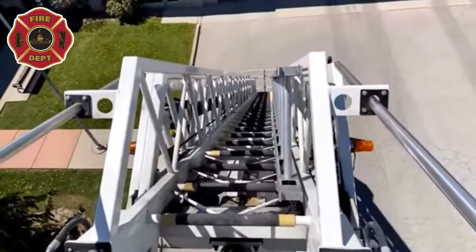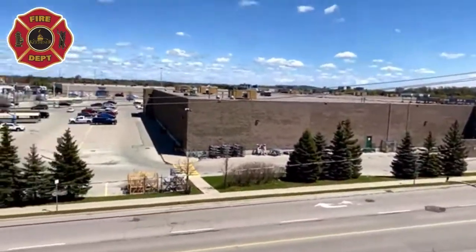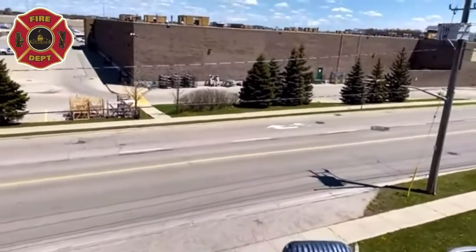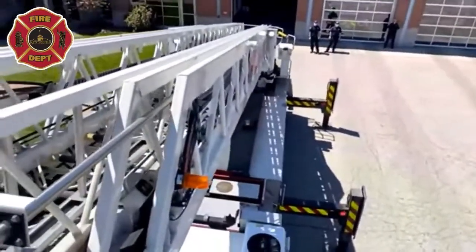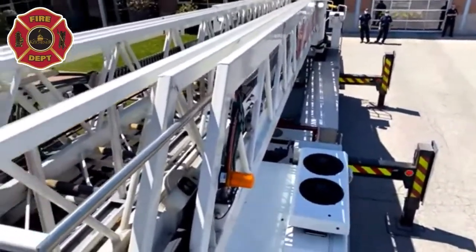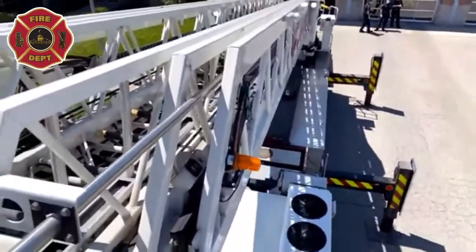Imagine having to climb that ladder to get to work! The nice thing about this truck is it has the bucket so we don't always have to climb. Our second aerial at Station 2 on Lancaster Street doesn't have a bucket, so firefighters have to set the ladder up and climb all the way — potentially 30 meters. Tyler's putting the aerial right back down on the truck, very carefully, into what we call the cradle — great big metal bars that hold it in place so the ladder doesn't jump up when we're driving down the road.